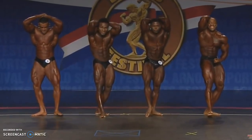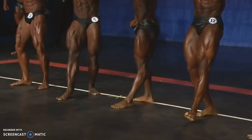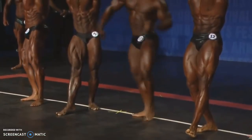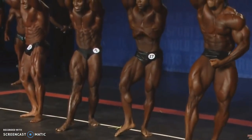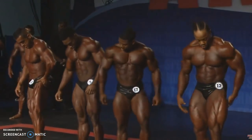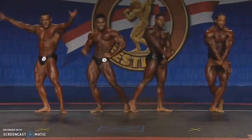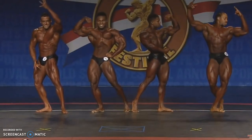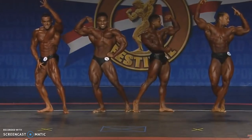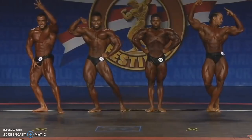Here you can see Courage Opara versus Keon. I give it to Courage for sure because of the legs — his legs are much, much better developed. His chest is also much fuller. Keon's chest is just too flat and undeveloped, and his abs are strangely separated in the middle. It just looks unnatural — although he claims to be natural, it's just not aesthetic.